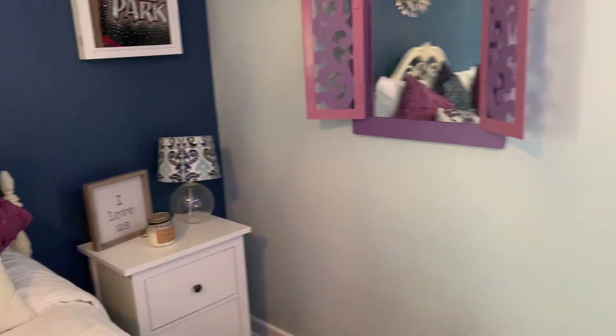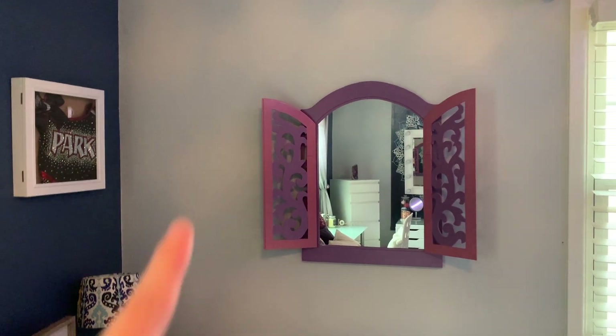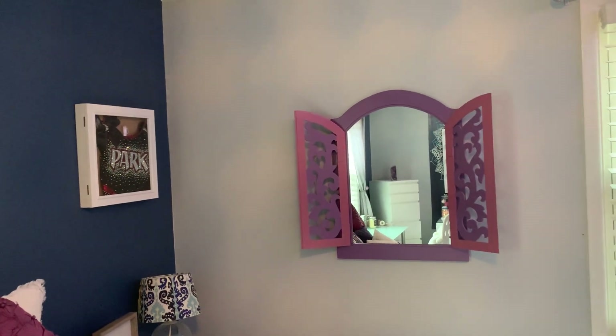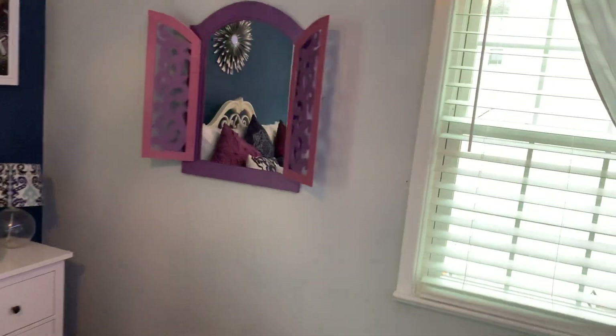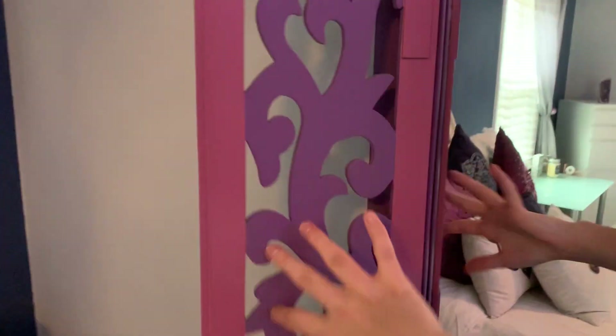On this wall over here I have this mirror — it's also from my old bed set. It's purple and pink. Maybe if I painted it white it would match better, but I love it. I think it's so cute and creative — it reminds me of like a princess or something. Look how cute. I think it's so pretty and it matches my room because of the purple.